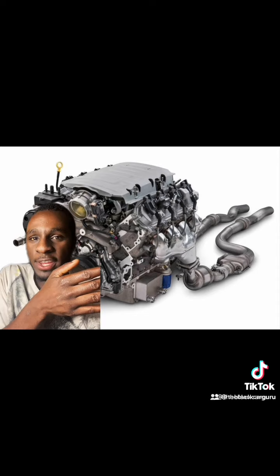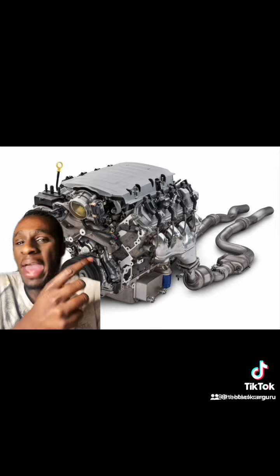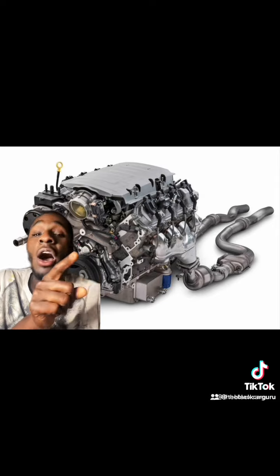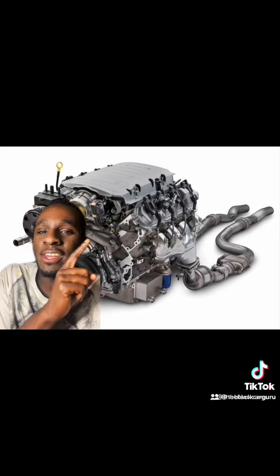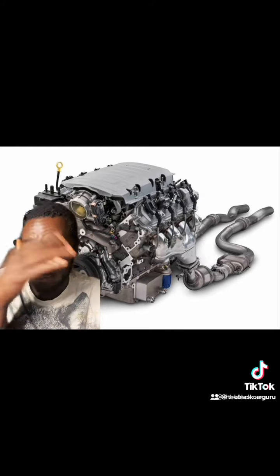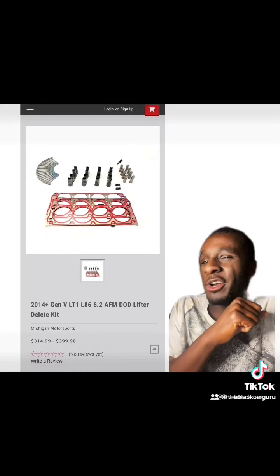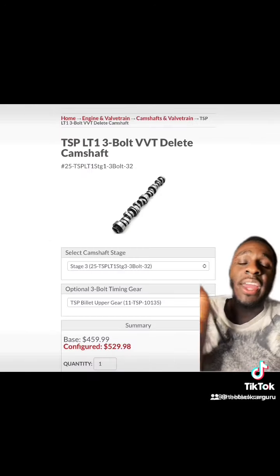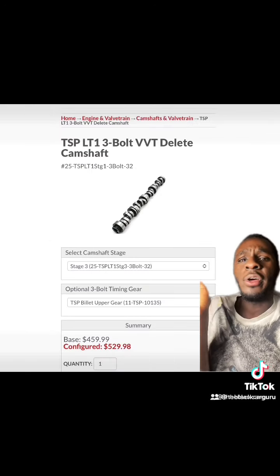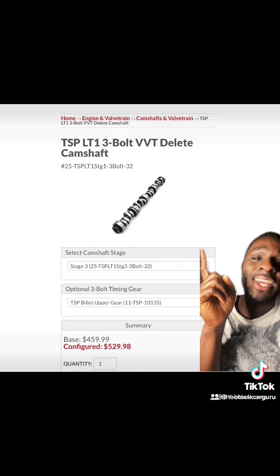Now if you're trying to go for big power, here's what you have to do. Not to mention this thing is direct injected and comes with piston oil squirters. First things first, you need to go get an AFM and DOD delete kit.